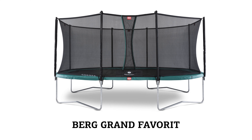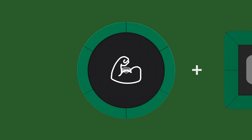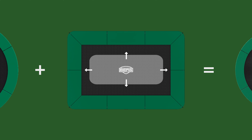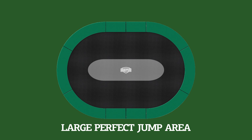Besides the Berg Grand Champion, we now also have the Berg Grand Favorite available. This oval-shaped trampoline combines the efficient strength of a round frame with the large jumping area of a rectangular shape. On an oval trampoline, you can have fun jumping over its entire length.